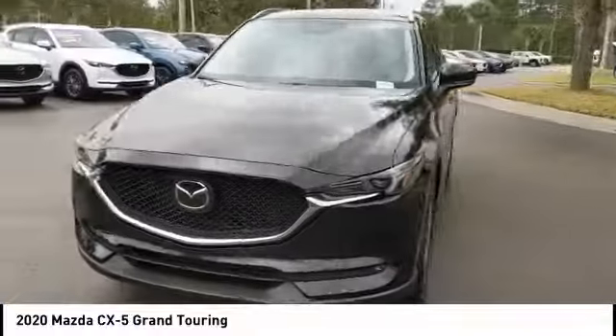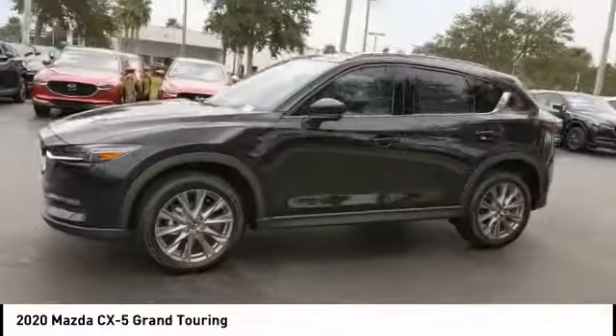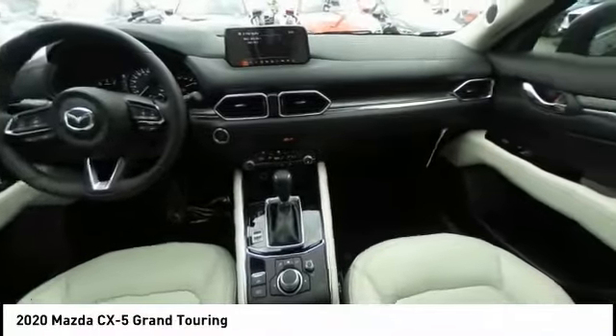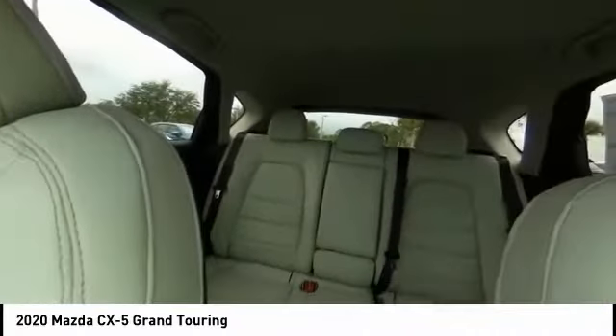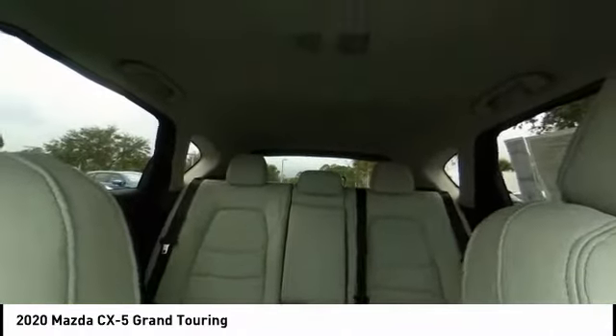Here are some of this vehicle's great options: blind spot monitor, heated mirrors, aluminum wheels, rear spoiler, power lift gate, brake assist, traction control, stability control, daytime running lights, and engine immobilizer.